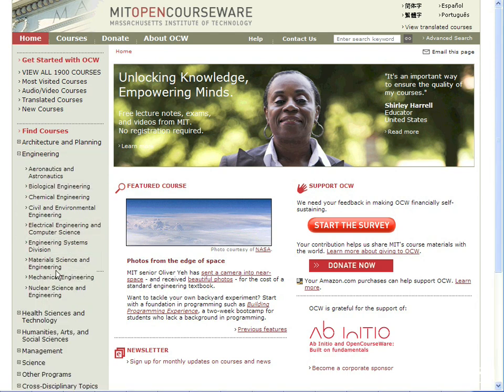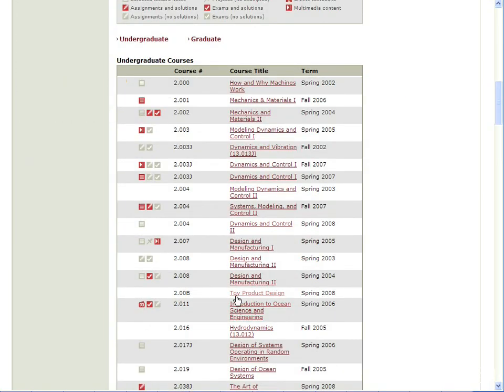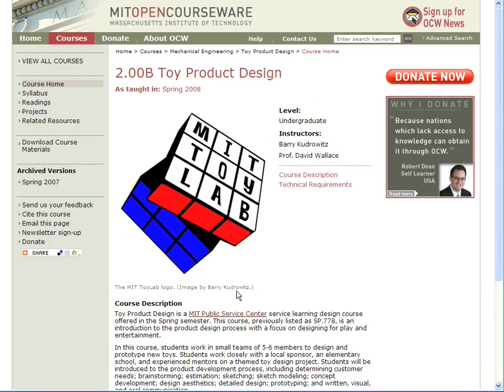Hi, this is Tanya from the publication team at MIT OpenCourseWare. I'd like to show you a course called Toy Product Design. In this class, students work in small teams to design and prototype new toys. All of this takes place in the MIT Toy Lab, which was founded in 2004 by Professor David Wallace.